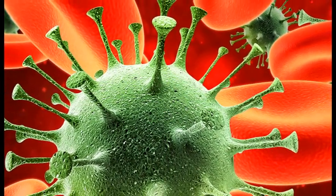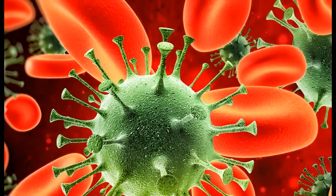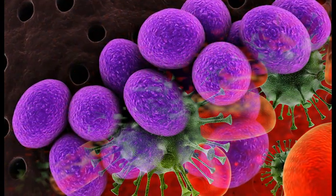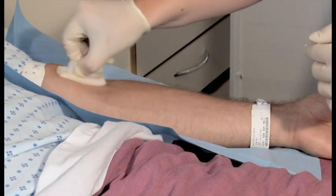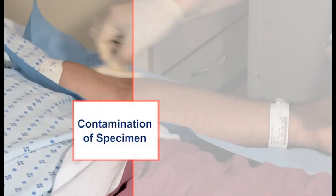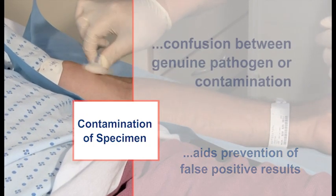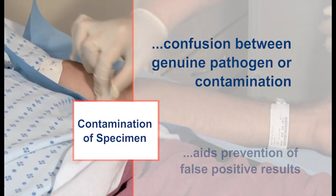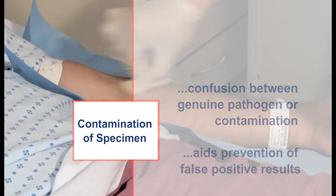Microorganisms are present on the skin surface of patients, staff, and the immediate patient environment and could easily contaminate specimens. Coagulase negative staphylococci are the commonest blood culture skin contaminant, and therefore proper cleaning of the skin is a vital component of venipuncture and aids in the prevention of false positive results. These results can cause confusion due to the difficulty in determining if a positive blood culture is due to a genuine pathogen or contamination.